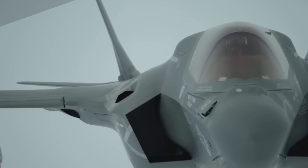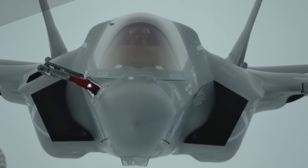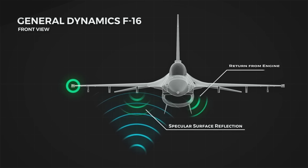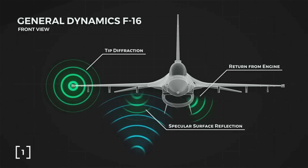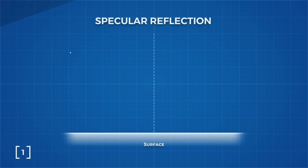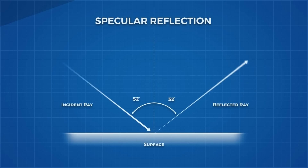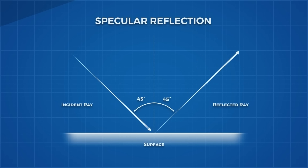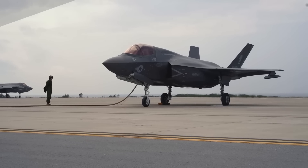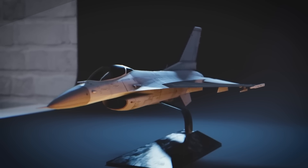Corner reflectors, where two surfaces are set at a 90-degree angle to each other, need to be avoided at all costs. Tail planes — consisting of the vertical and horizontal stabilizer — are the perfect surfaces to create a corner reflector, allowing radar to bounce off both surfaces and return right back in the direction it came. The best way to avoid this is to remove the tail completely, like the B-2, though this impacts maneuverability. Instead, we can replace both stabilizers with a V-tail, as seen on the F-117 Nighthawk.